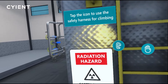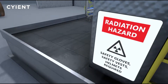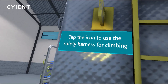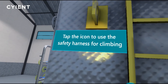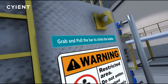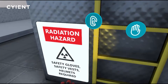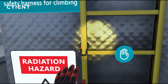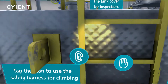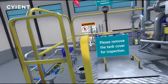Once teleported outside the tank, trainees should note the safety warnings and follow the instructions provided to climb the ladder and inspect the storage tank from above.